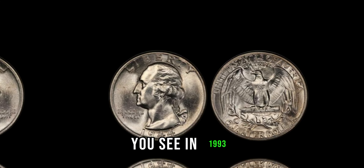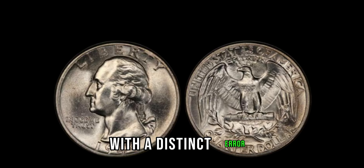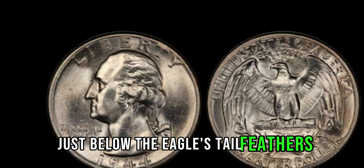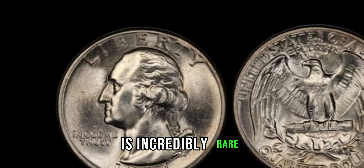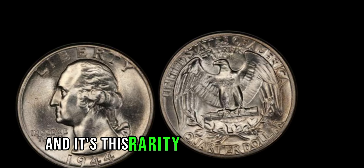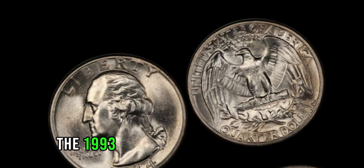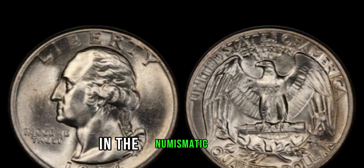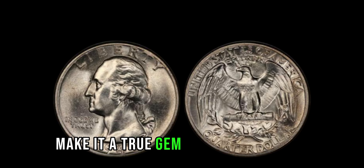In 1993, the U.S. Mint accidentally struck a small number of quarters with a distinct error: an extra leaf on the reverse side of the coin, just below the eagle's tail feathers. This error, known as the extra leaf variety, is incredibly rare, with only a handful of examples known to exist. And it's this rarity that has collectors clamoring to get their hands on one. The 1993 Washington quarter dollar with the extra leaf error is one of the most sought-after coins in the numismatic world. Its scarcity and historical significance make it a true gem for any collector.